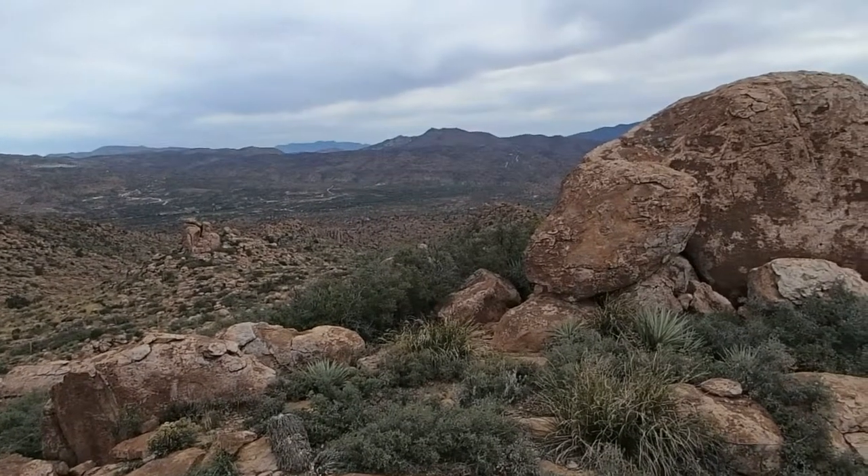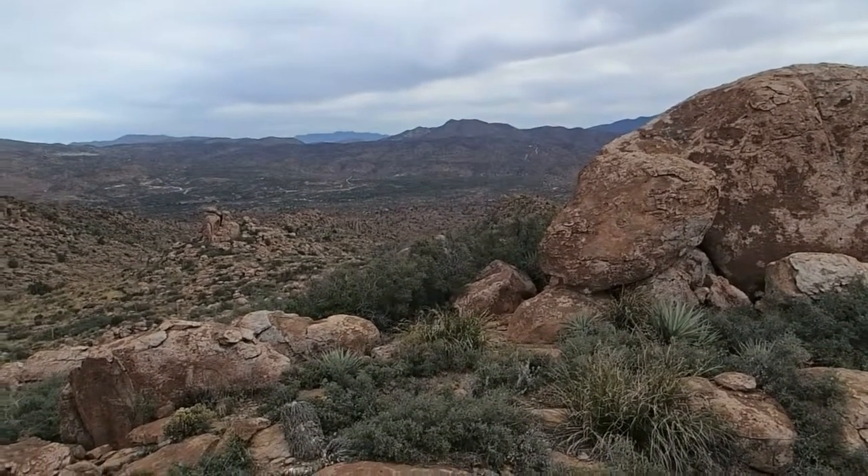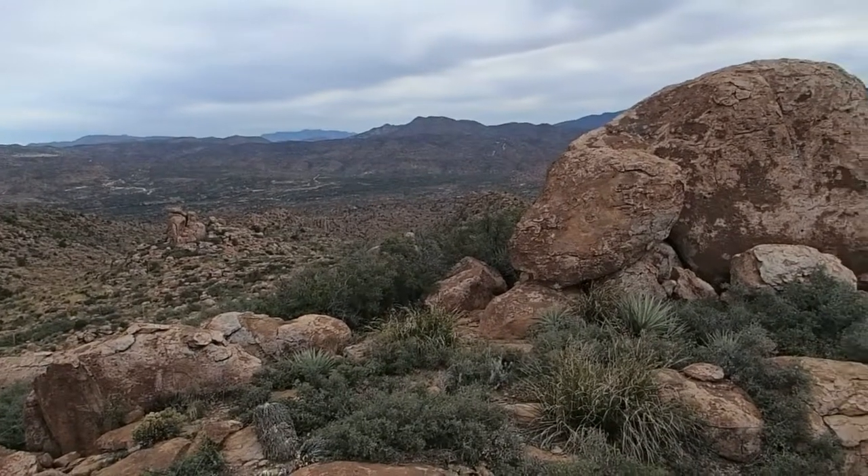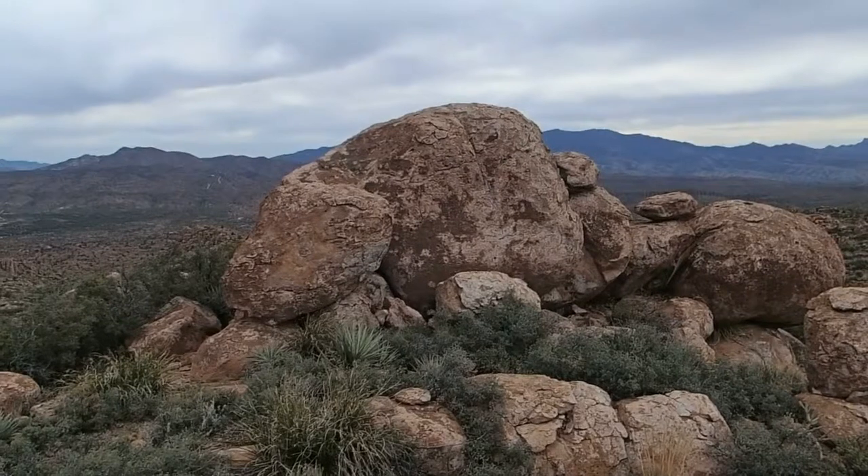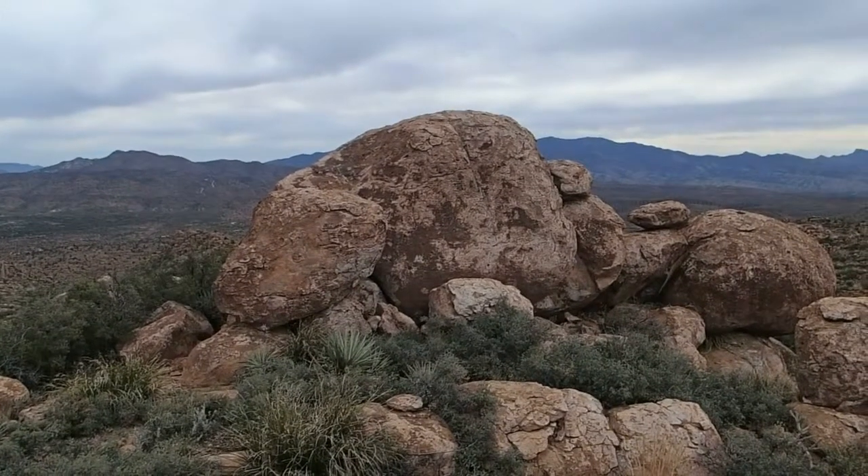Weaver's Needle — Mountain Five Points is just barely visible; we're only seeing like three points of it, peaking just to the left of Hutton Peak. Climbed both of those in the last couple years. Technically the top of this boulder is the high point.